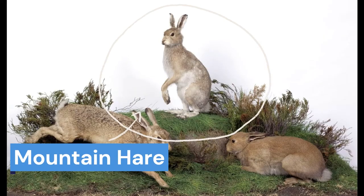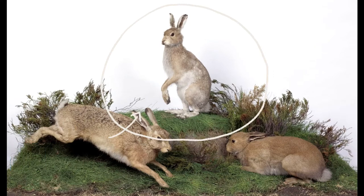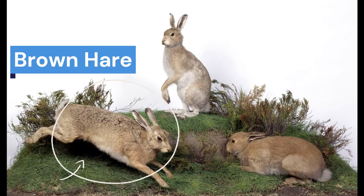The species they are part of is the mountain hare, found in Scotland, and they are their closest relatives. Irish hares are larger and look slightly different to another type of hare — the introduced invasive brown hare, which is also found in Ulster.